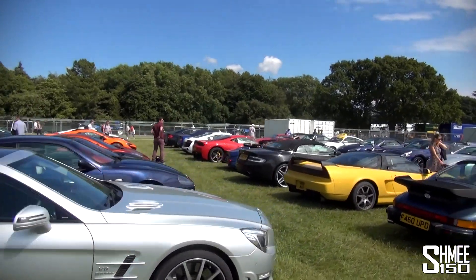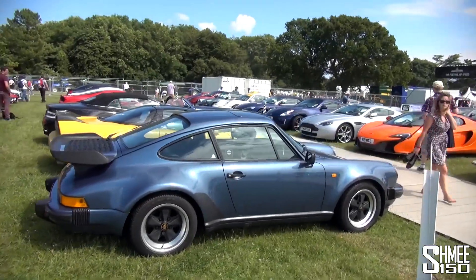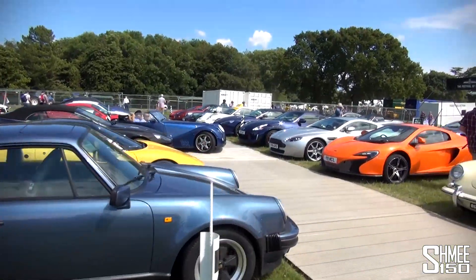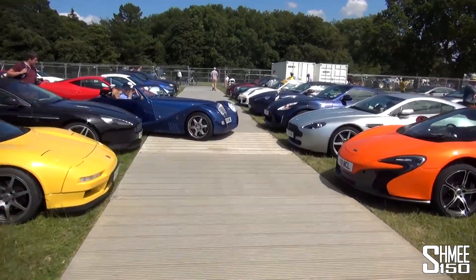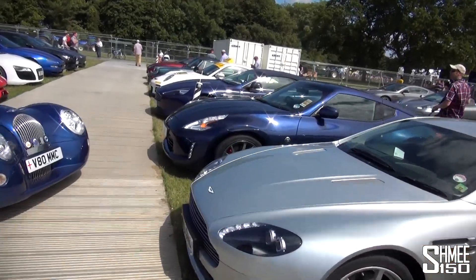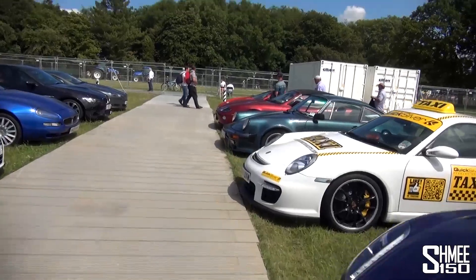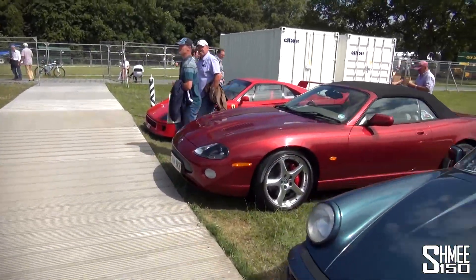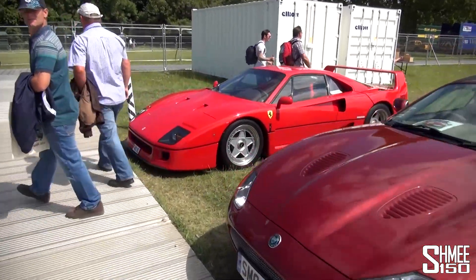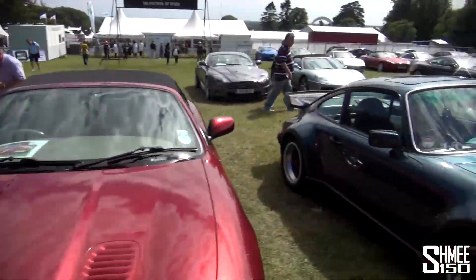There's an R8, and a 458 Speciale over there. Another 650S — I think there are about four or five 650Ss in here. Oh, at the very end of the line, this one's worth a walk — let's come down to the end. I can hear the cars taking to the hill climb in the background, but here at the end is the Ferrari F40. That's pretty cool, parked in a field. Awesome — respect to the owner of that car.